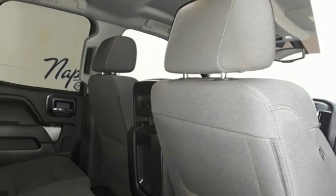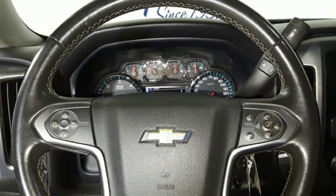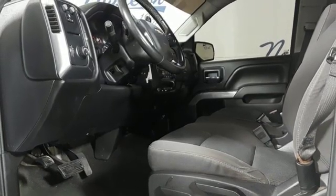Manual tilting steering column, HD suspension, and OnStar 4G LTE Wi-Fi hotspot. They say a journey of a thousand miles begins with one step.